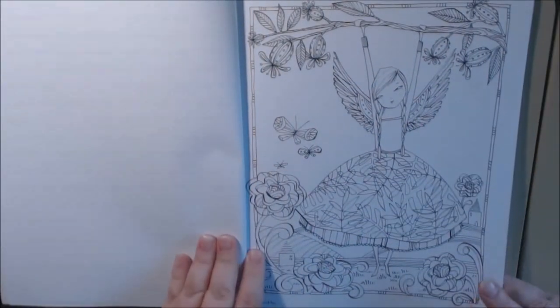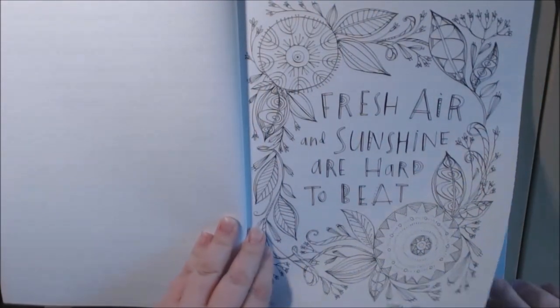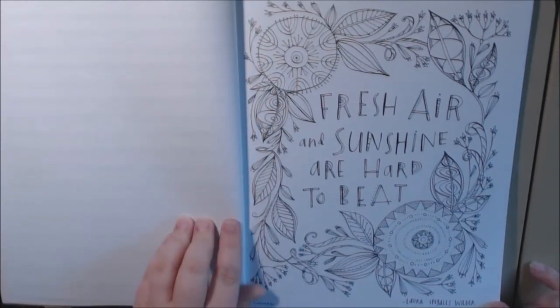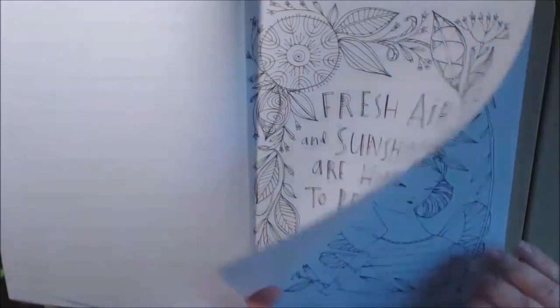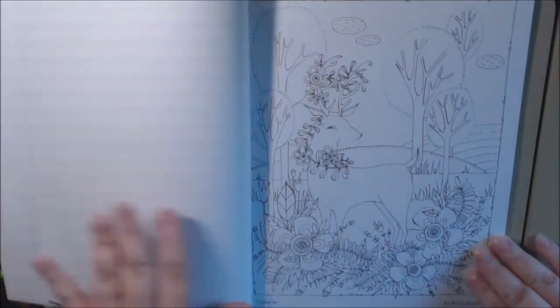Oh, I love this one — little angel. This reminds me of a book I got that I like to watercolor in. I think watercoloring in this book would be great. 'Laura Ingalls Wilder — Fresh Air and Sunshine are Hard to Beat.' I love this. This is just right up my alley. I love this book.